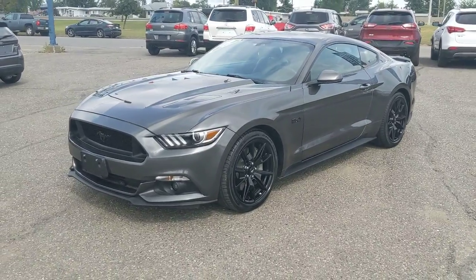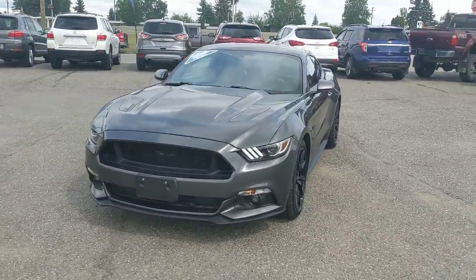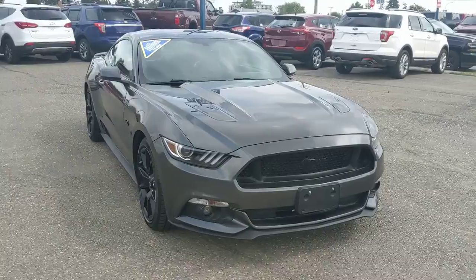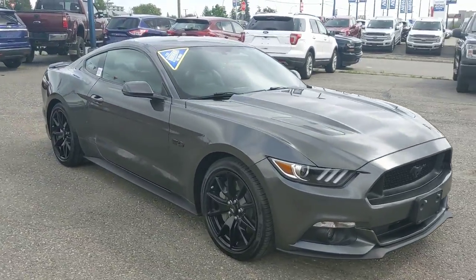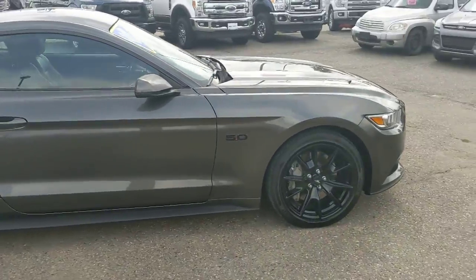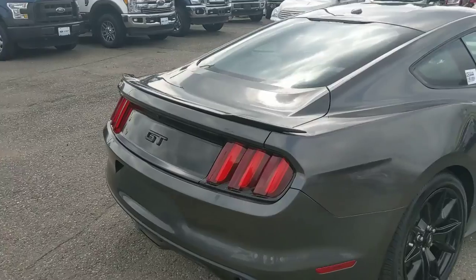Hello, this is Eric at the Prince George Ford Prion Supercenter, and we're taking a look at the 2017 Ford Mustang GT, powered by a 5-liter V8 engine. You've got a ton of power to go fast, freshly detailed as well, so it's looking nice and new. Very sleek and stylish, as the Mustang should be, but let's take a look at some of the inside features.